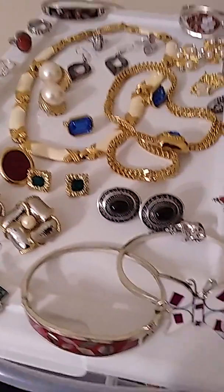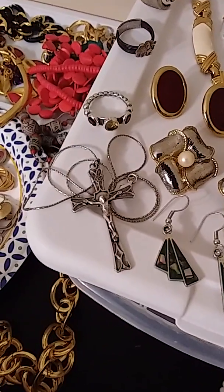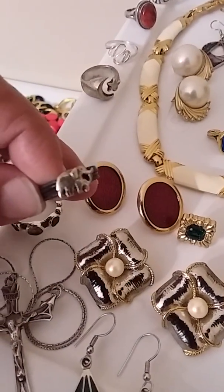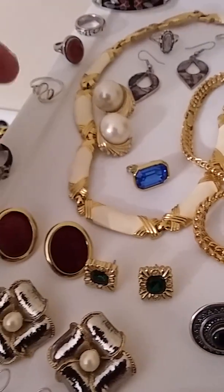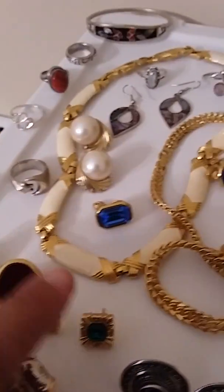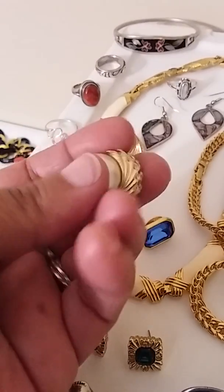I have a lot of Monet, a lot of sterling silver — sterling cross, sterling rings. A little cute sterling elephant ring, mom and baby elephant, and it's sterling. These are vintage Crown Safari and they're absolutely gorgeous. They're signed.